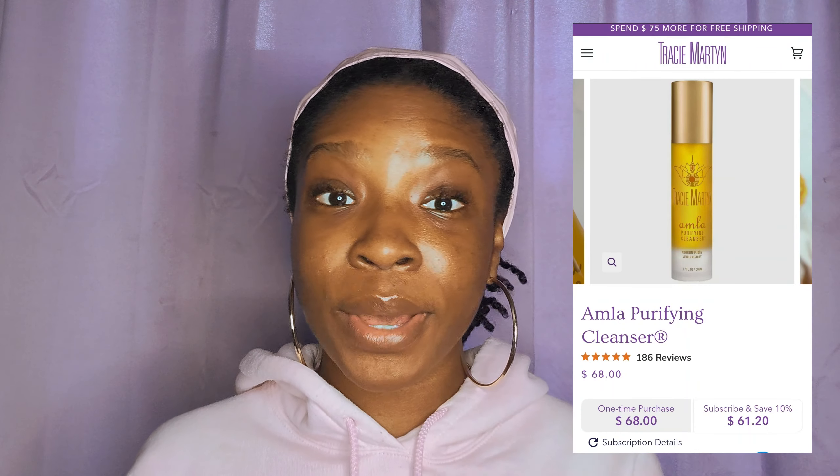Last but not least, we have the Tracy Martin Amla Purifying Cleanser. This cleanser I absolutely love. It retails for $68, so just keep that in mind. But I also have a discount code for this — I'll drop that in the description so you can get some money off. This cleanser definitely has a scent — it gives me tropical slash citrusy, which makes sense because it has pineapple extract in it. This cleanser is amazing. I only really use it at night, but you can use it both AM and PM. The reason I only use it at night is because I feel like it's more active and I don't want it to react with the sun.